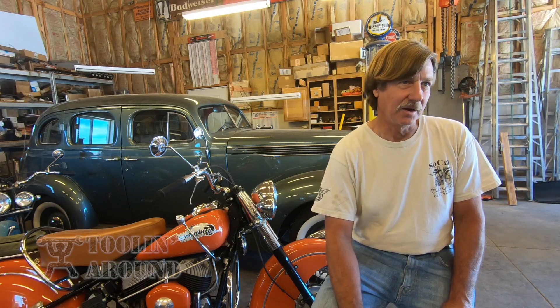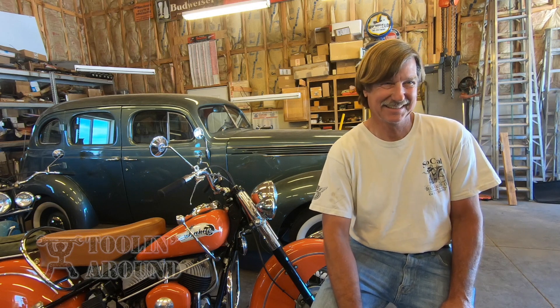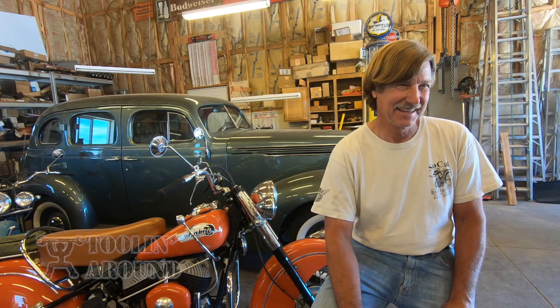Do you ever sell any bikes? No, I haven't. We were joking about that at breakfast — you never sell anything? Usually I give stuff away. Well, when you're in that mood, please remember me. Give me your phone number.